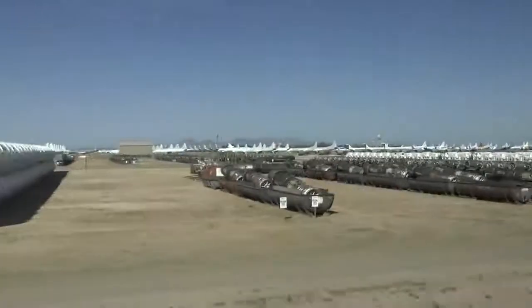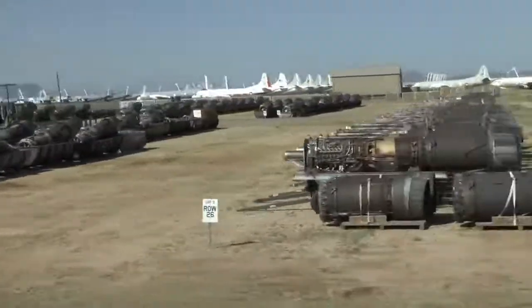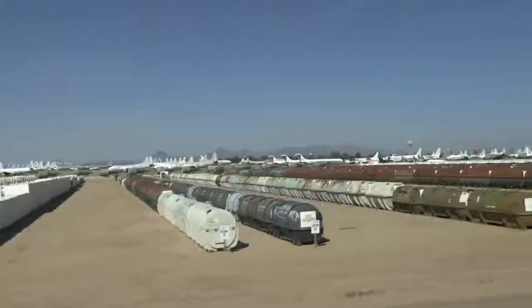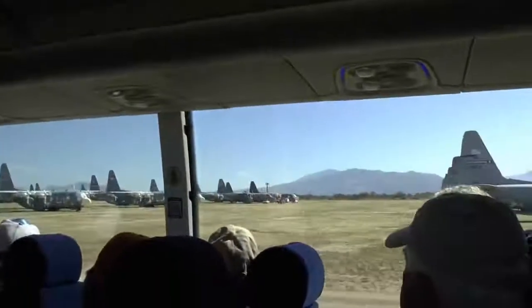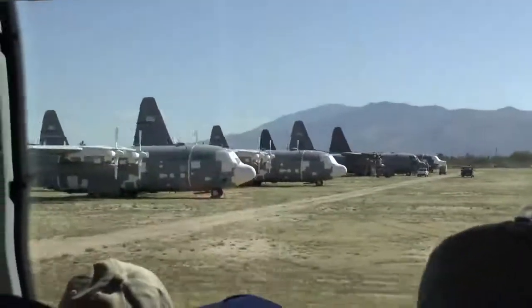But before they do that, they're going to take titanium, gold, and silver out of those engines. Now, look on your right — do you see that Spraylat on those airplanes? If that looks new, these are the ones that came in and went directly to that parking area and were Spraylat-ed in their present position.